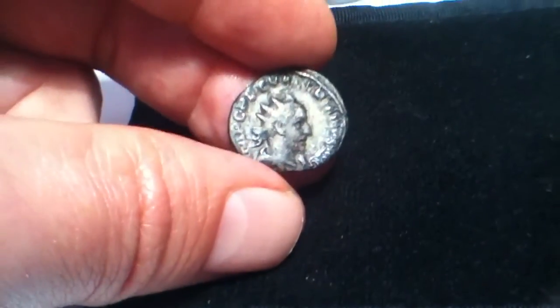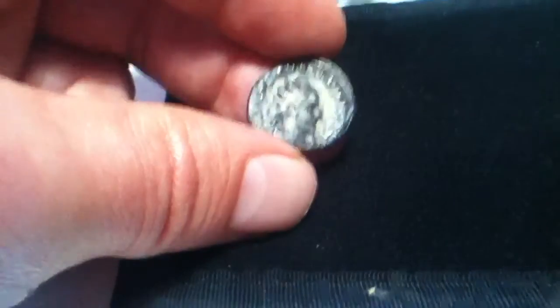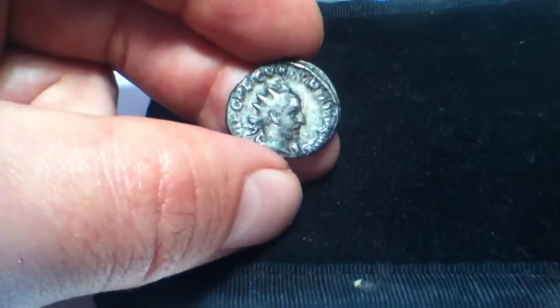When you go to detecting in Wiltshire you're lucky over a period of time to find some silver Roman coins, and people have asked me what sort of Roman silver I've found. Well I've got my top ten here — my only ten.